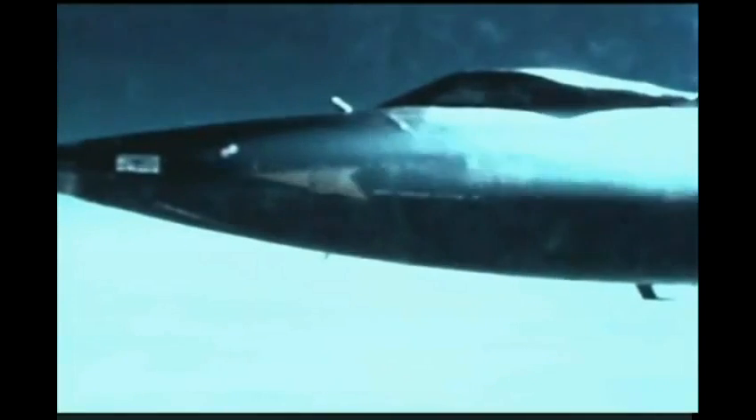The launch checks continue as the pilot tests the attitude control rockets — the high altitude control system used when the X-15 is on an altitude flight profile above the usable atmosphere. At extremely high altitudes, the conventional aerodynamic control surfaces are not sufficiently responsive for complete flight control, so attitude control rockets are necessary. Pitch and yaw rockets are located in the nose; the roll rockets are located on each wing tip.